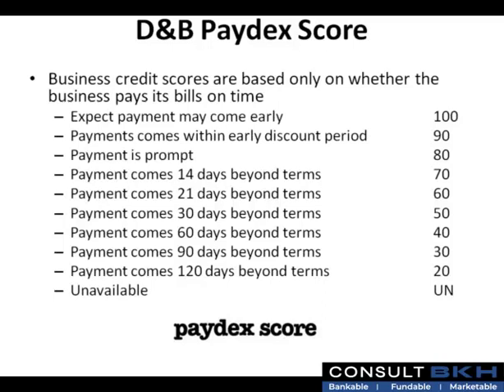A score of 70 means the payment comes 14 days beyond terms. A score of 60 means the payment comes 21 days beyond terms. A score of 50 means the payment comes 30 days beyond terms. A score of 40 means the payment comes 60 days beyond terms. A score of 30 means the payment comes 90 days beyond terms. A score of 20 means the payment comes 120 days beyond terms. And UN reflects that a score is unavailable.